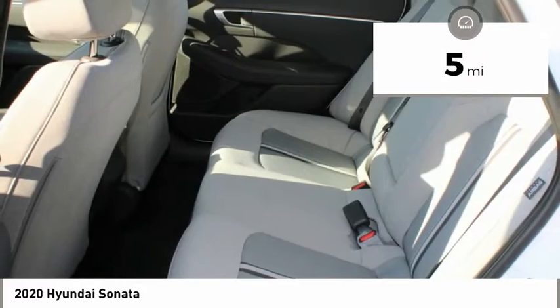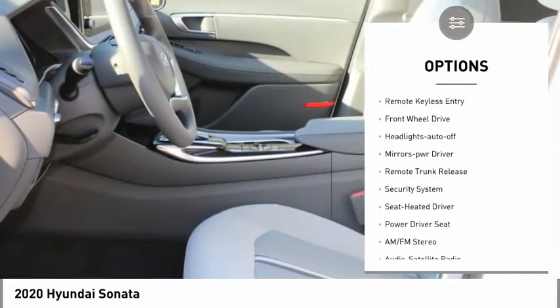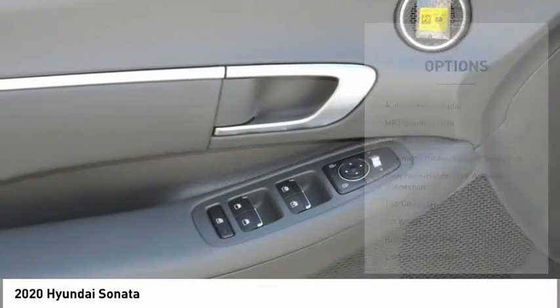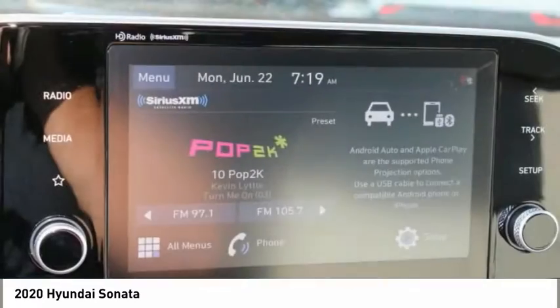Here are some of this vehicle's great options: aluminum wheels, heated side mirrors, traction control, daytime running lights, remote keyless entry, FWD, headlights auto-off, mirror memory, remote trunk release, security system.